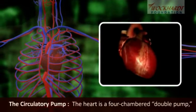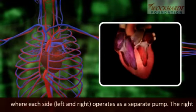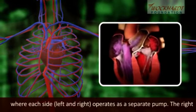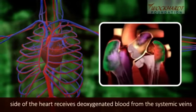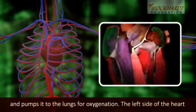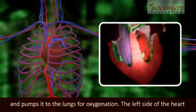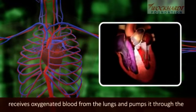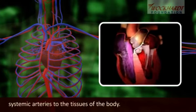The heart is a four-chambered double pump where each side, left and right, operates as a separate pump. The right side of the heart receives deoxygenated blood from the systemic veins and pumps it to the lungs for oxygenation. The left side of the heart receives oxygenated blood from the lungs and pumps it through the systemic arteries to the tissues of the body.